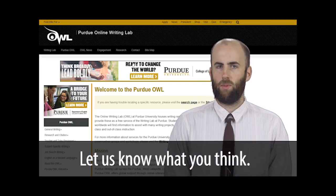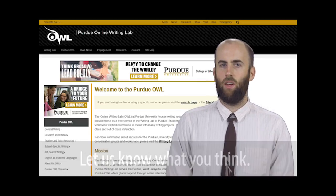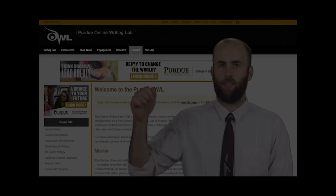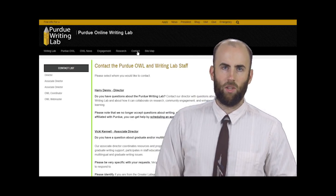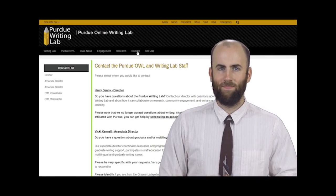Please don't hesitate to get in contact with any feedback you have about the new site. Forms are here under Contact and they look like this. Thanks for watching and thanks for visiting — we're looking forward to having a good school year with you. Until next time.